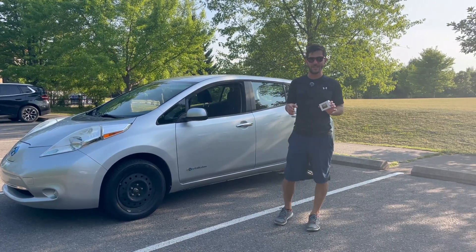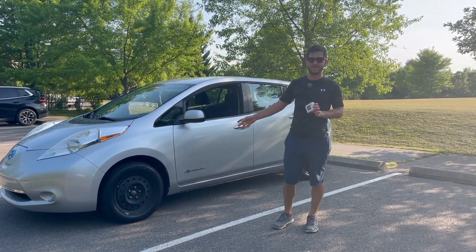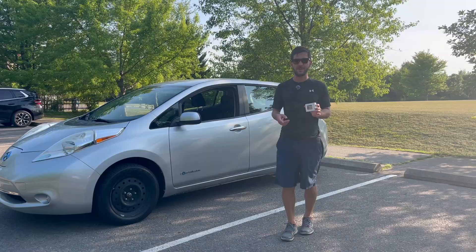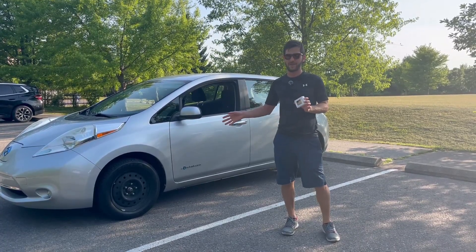Hey guys, if you've been following my channel, you know that I recently bought this 10-year-old Nissan LEAF. And today's question is all about how much battery degradation there is on a 10-year-old battery pack.